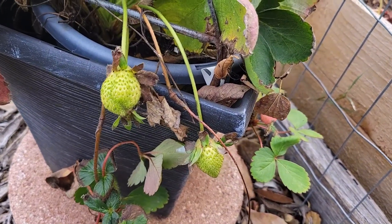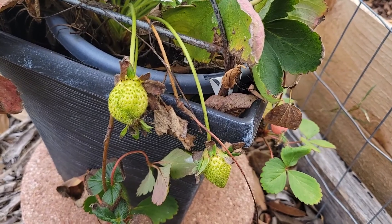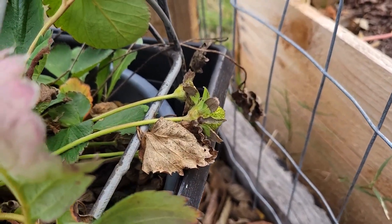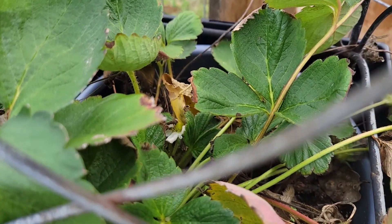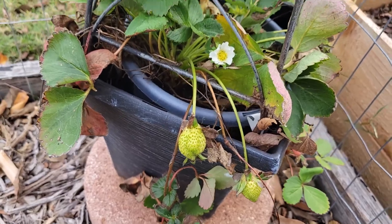Strawberries really seem to be liking the cold. I'm excited for those two to turn red — there's a couple back there, and there's a flower there and a flower down in there as well. So I'm excited to actually get some strawberries.